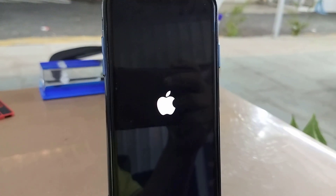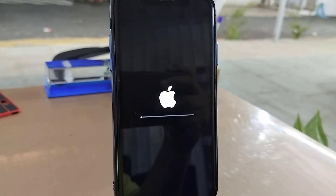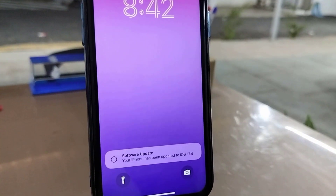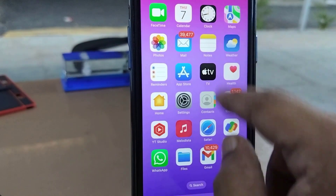As you can see, the update is going on. It will take some time, like 10 to 15 minutes to complete the update. Until then, don't disturb your phone. Finally, you will get your home screen back. As you can see, the update has been successfully completed.